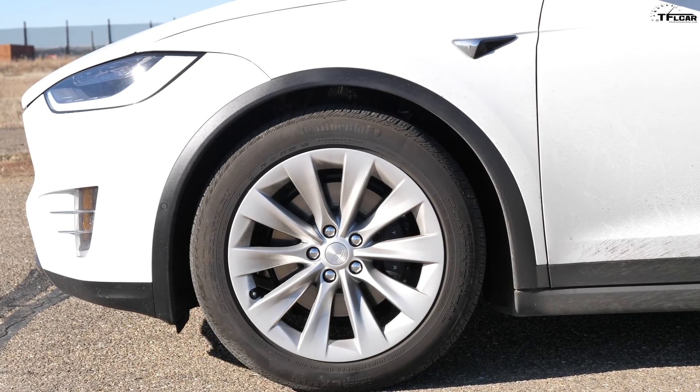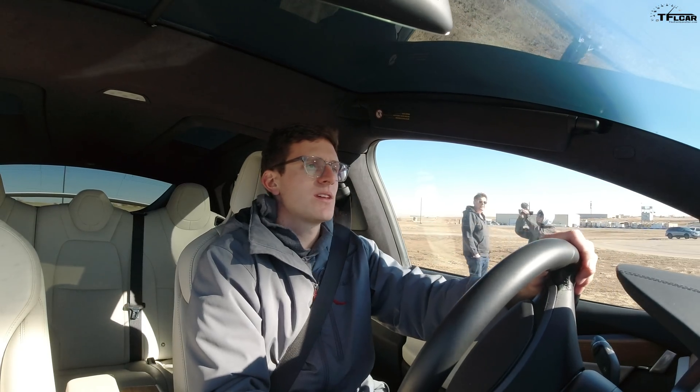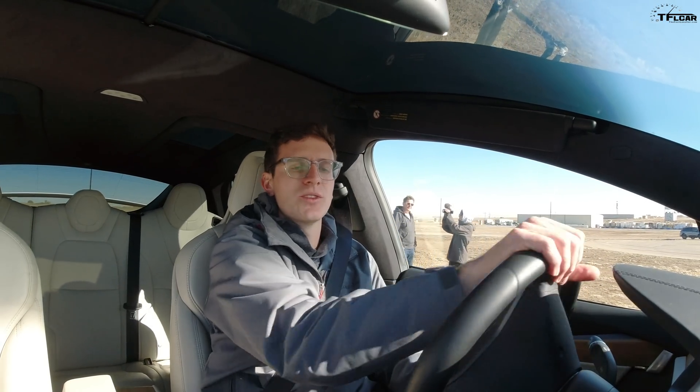It's like a cheetah ready to spring on an unsuspecting wildebeest — an electric cheetah. Air conditioning off, range mode off, suspension is in the firmest setting. I think we're ready to go. Let me scoot forward here, get it all kind of straightened out. Reset my performance timer and we'll see what it can do.